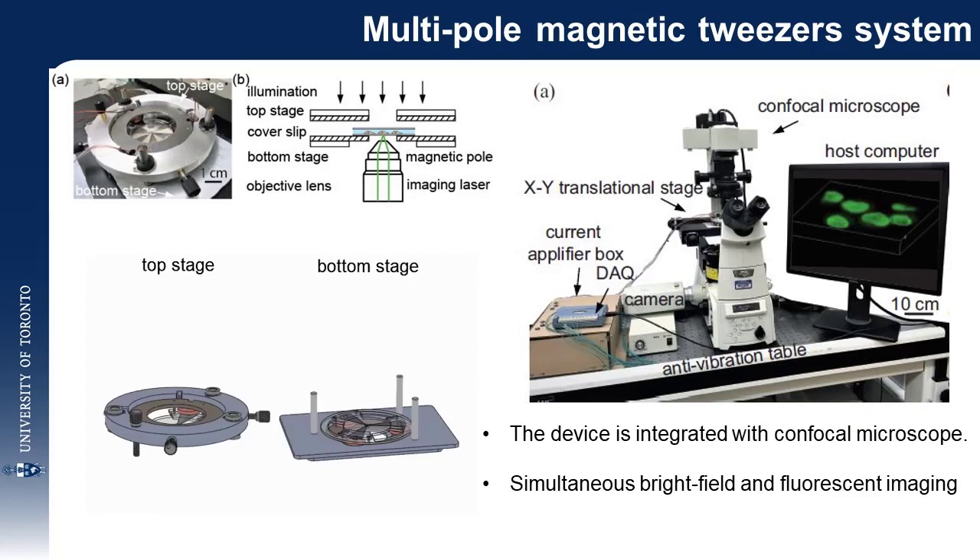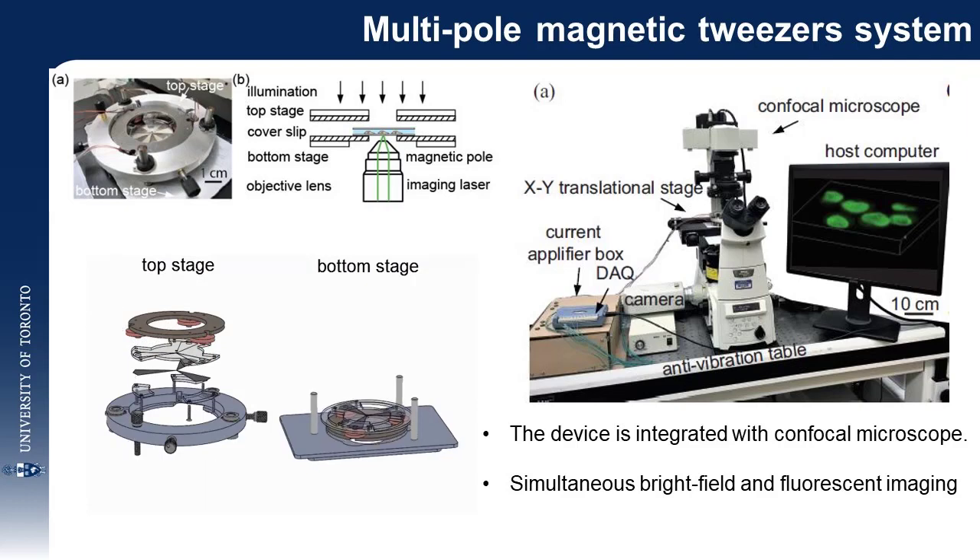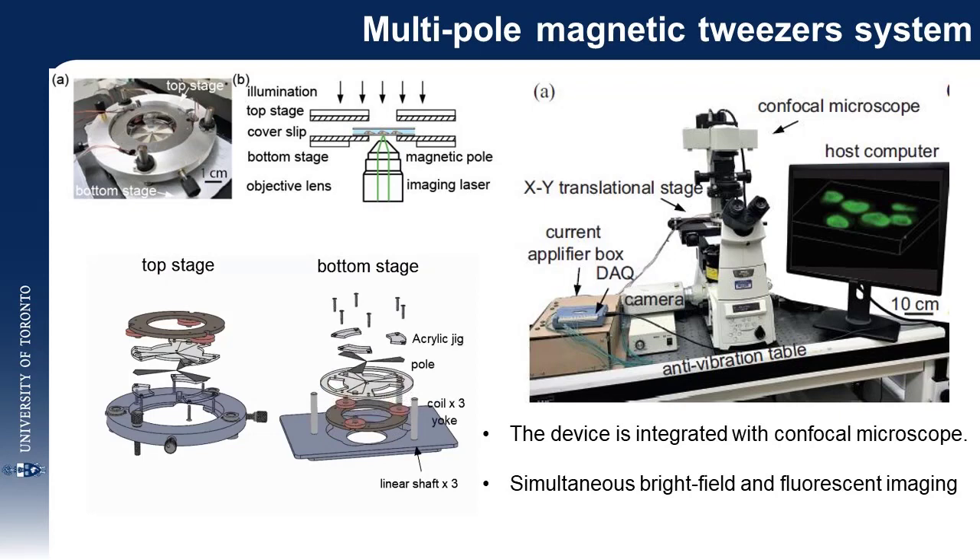We developed multipole magnetic tweezers for intracellular measurements. The system consists of a top stage and a bottom stage with positioning and alignment mechanisms. When the driving currents are applied in each coil, the magnetic bead will be actuated three-dimensionally. For controlling the submicron bead inside a cell under high-resolution visual feedback, the multipole magnetic tweezers system was integrated into a confocal microscope.